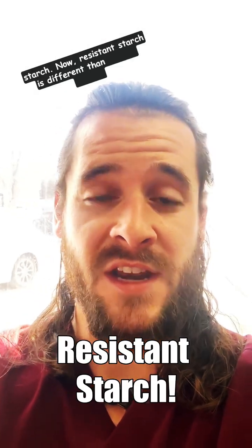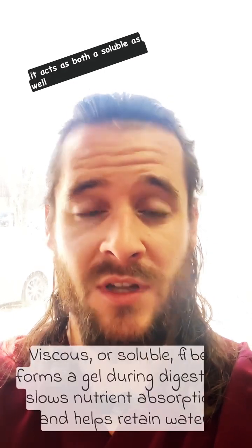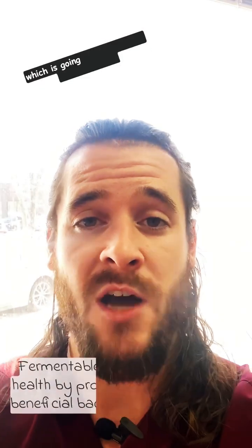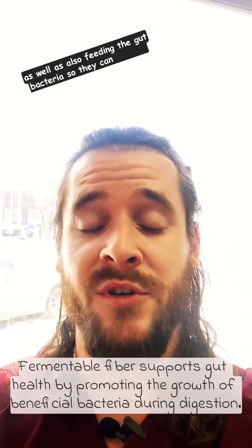Resistant starch is different than regular starch — when it is consumed, it acts as both a soluble as well as a fermentable fiber, meaning it's going to slow down the gastric emptying process, which is going to help improve your digestion, as well as feeding the gut bacteria so they can produce healthy compounds such as short-chain fatty acids.